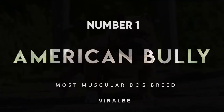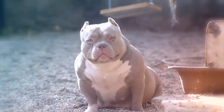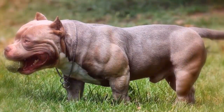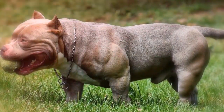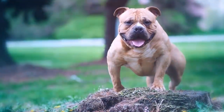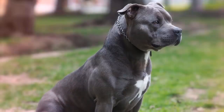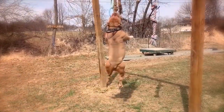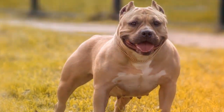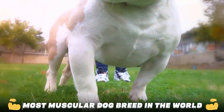Number 1: American Bully. Although the American Bully has not been recognized by the AKC as an individual breed, many owners object. In fact, the United Canine Association started recognizing American Bullies as a separate breed from the American Pit Bull Terrier in 2009. This breed was recently created as a modern companion and show dog. Breeders sought to breed out undesired traits such as aggression and prey drive, while keeping the muscular physique, dedication, and intelligence. American Bullies are considered to be the most muscular dog breed in the world.